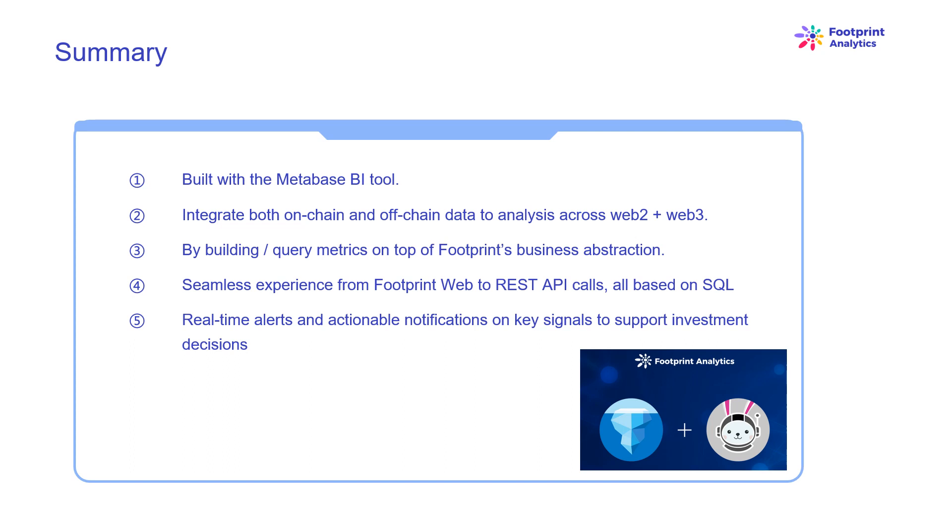Built with the Metabase BI tool, Footprint facilitates analysts to gain access to decoded on-chain data, explore with complete freedom of choice of tools — no-code or hard-code — query entire history, and cross-examine datasets to get insights quickly. Integrate both on-chain and off-chain data for analysis across Web2 and Web3. By building query metrics on top of Footprint's business abstraction, analysts or developers save time on 80% of repetitive data processing work and focus on meaningful metrics. Seamless experience from Footprint Web to REST API calls, all based on SQL. Real-time alerts and actionable notifications on key signals support investment decisions.